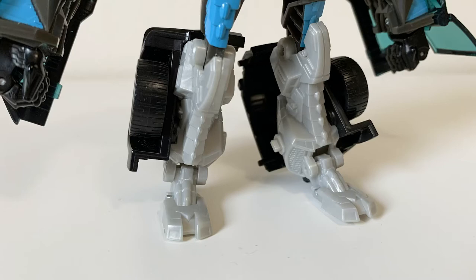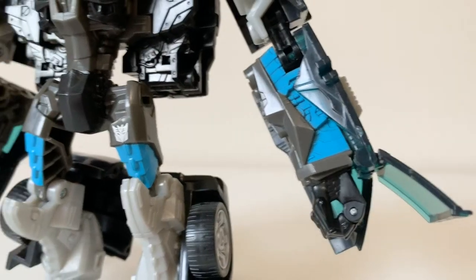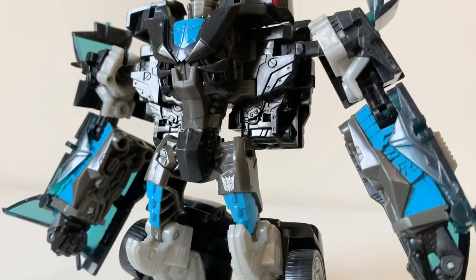But everything comes together with this alluring all-spark blue — it's there just enough for the darker colors to allow it to pop as much as it needs to.